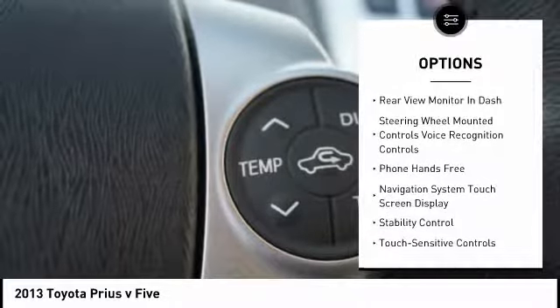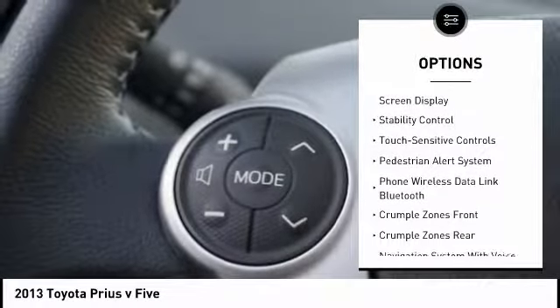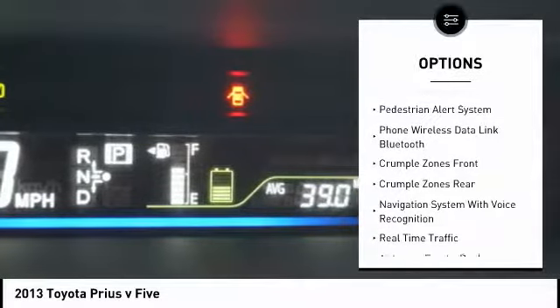Traction control, stability control, power steering, cruise control, trip odometer, child safety locks, power brakes, fog lights, electronic brake force distribution, rear view camera.